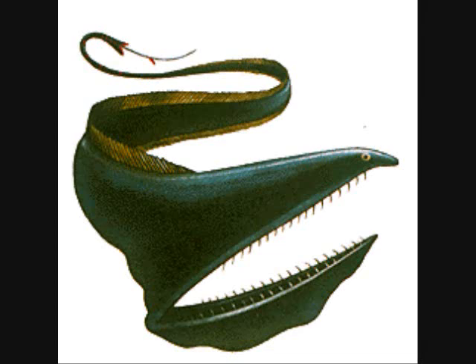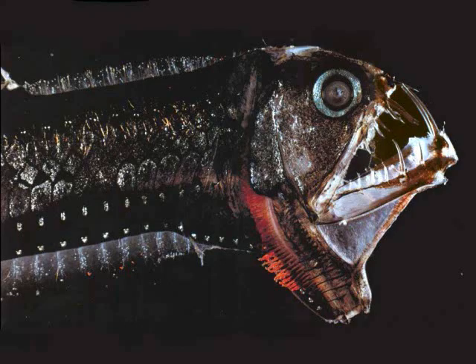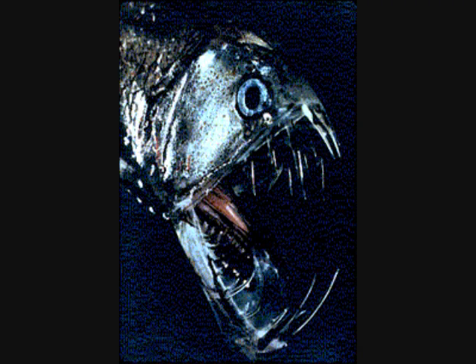This lovely fellow is the viper fish, easily recognized by its smile and its huge curving teeth. This fish will actually travel into shallower waters at night, where prey is more plentiful. This behavior is known as vertical migration, and it's a common practice among many species of deep-sea fishes.